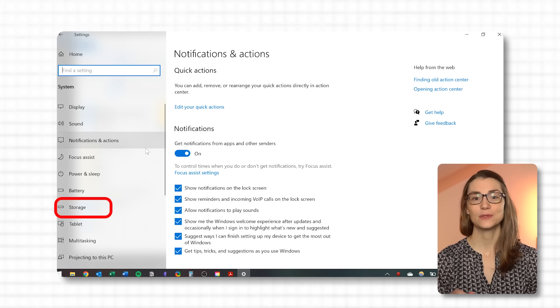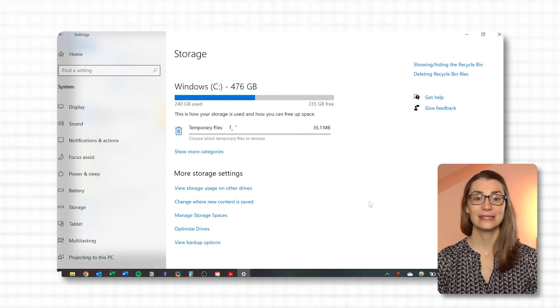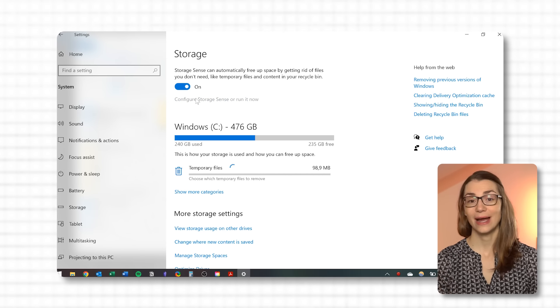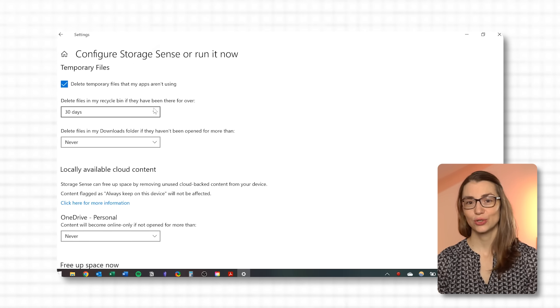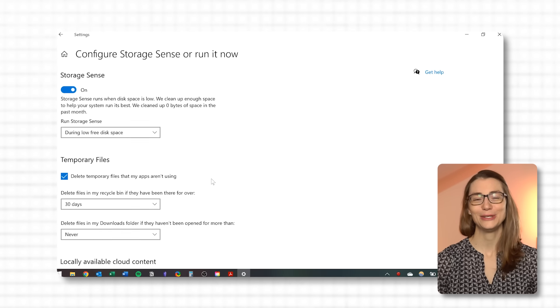Alternatively, you can tackle this with Windows Storage Sense — a built-in feature that can automate the cleaning process of your downloads folder, keeping it tidy without regular manual intervention. To set it up, go to Settings, then System, then Storage. Here you can configure Storage Sense to automatically clear out files you haven't opened in a while. You can choose how often it cleans, what files it targets, and whether to delete or move them. By enabling Storage Sense, your downloads folder stays manageable and your storage space is optimized automatically.